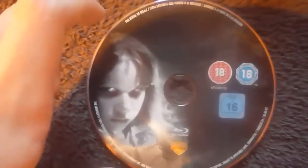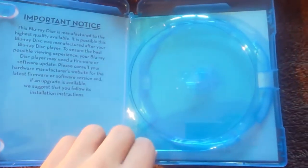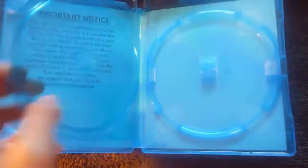Disc 2 is another Blu-ray, told by the logo. It has the same certificate logos and a Warner Bros. logo. The picture is of Regan, the little girl from the film. This is the original theatrical cut, as you can see from the text. It just says 'The Exorcist.' Your second disc is going to come in one of these fold-over cases.